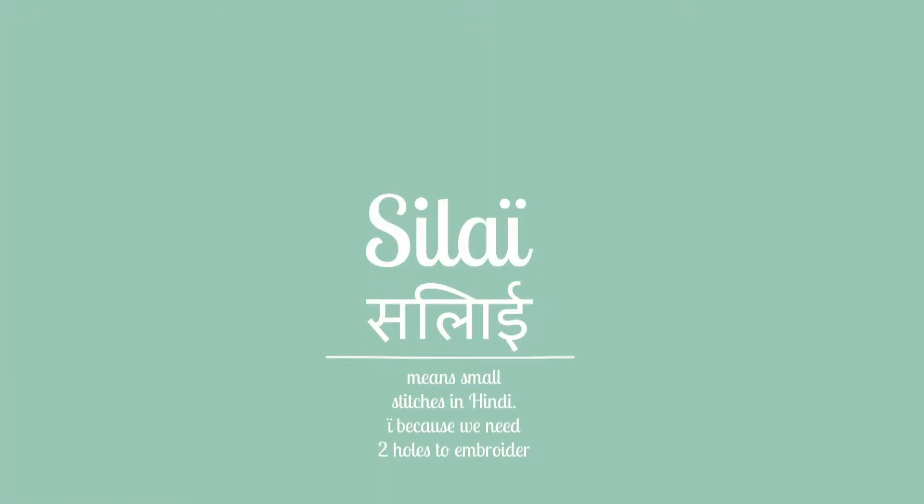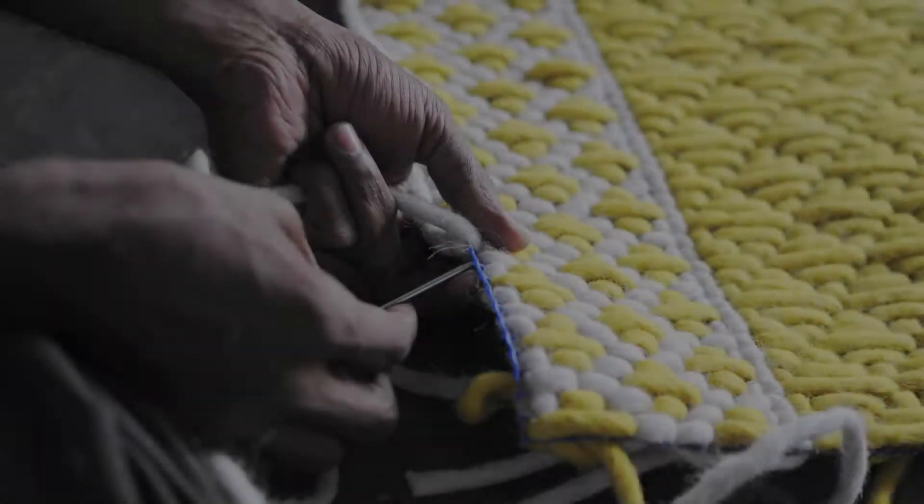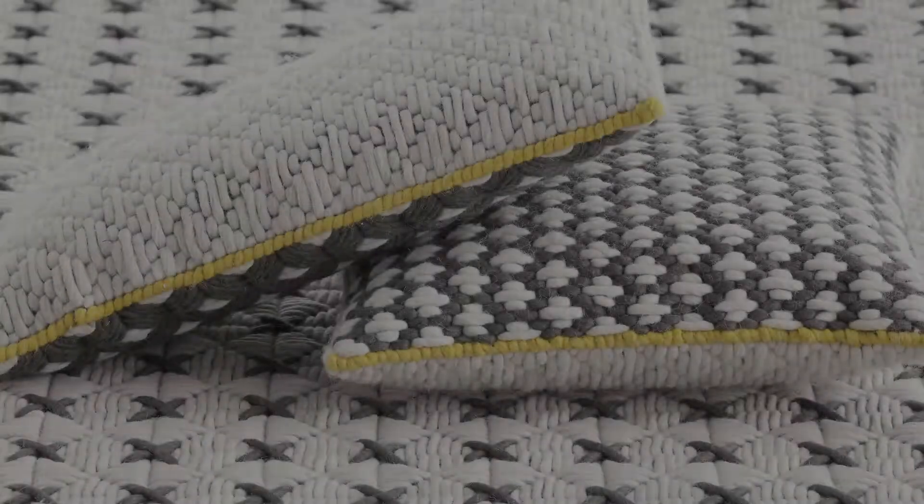The word Silai means small stitches in the Hindi language. My idea was to play with the scale of the traditional stitching techniques in order to draw attention to its intricacies and make tangible the handcrafted nature of the collection.